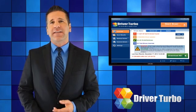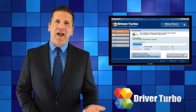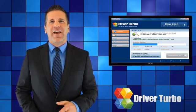Drivers help your computer identify and run installed hardware. But who has the time to keep track of all the new driver releases? Nobody!